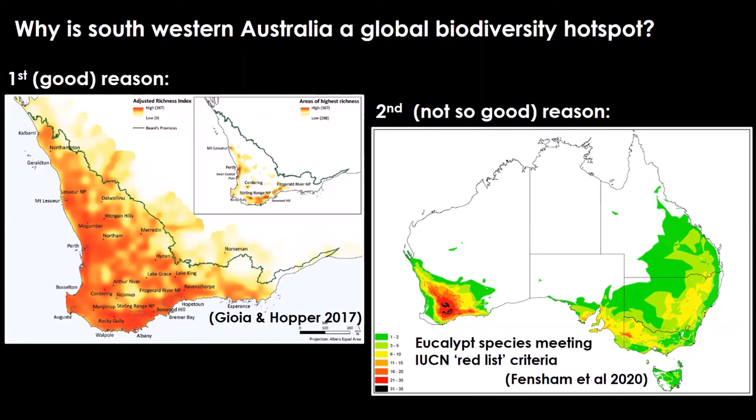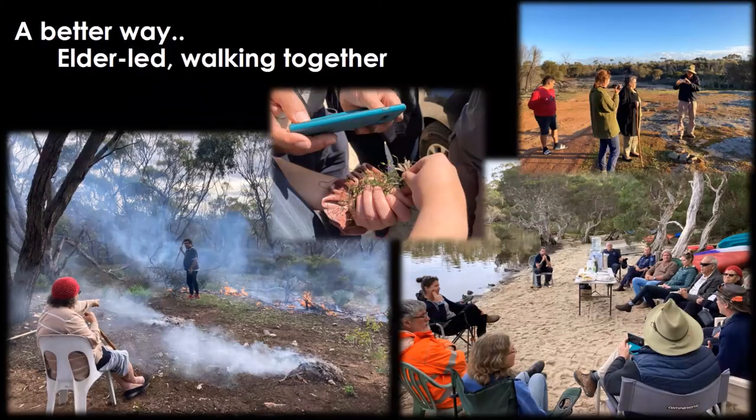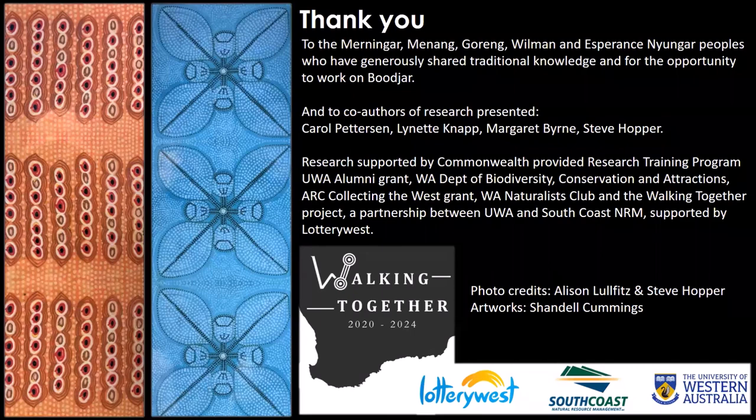So why is southwestern Australia a global biodiversity hotspot and how does this all fit into the bigger picture? There are two reasons: firstly, there's really high plant diversity within southwestern Australia, and secondly, it's been really heavily cleared — illustrated by the fact that the greatest density of threatened eucalypts in the world is actually in southwestern Australia. These pressures play out across Murnangar country, which are all important cultural places to Murnangar and Noongar people. The best way we can protect these places is by working together — what we call 'walking and working together' — being led by our elders and their knowledge. Thank you for listening.